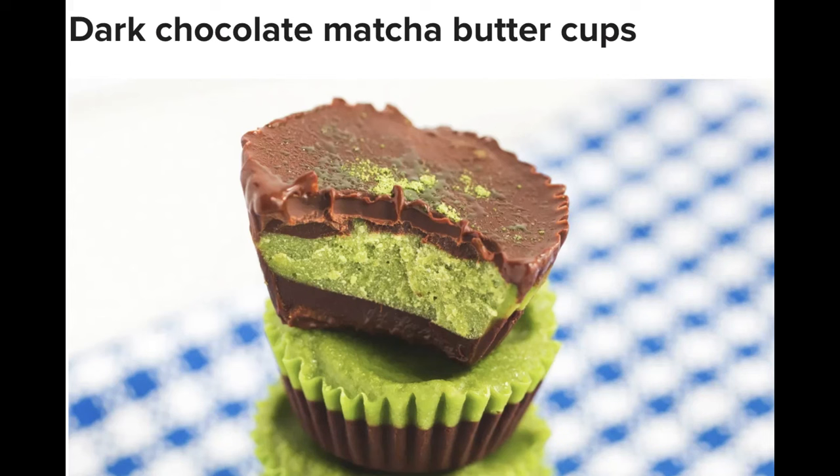Directions: melt the chocolate and coconut oil in a small pot over medium-low heat. Once melted, remove from heat and stir in vanilla. Pour half of the mixture into a lined mini muffin pan and place in the freezer. Add the coconut butter, maple syrup, and matcha powder in a medium bowl, stirring together until a paste is formed. Remove the muffin pan from the freezer, equally distribute the matcha paste, and then top with the remaining chocolate. Place back in the freezer or fridge until set or ready to be eaten.